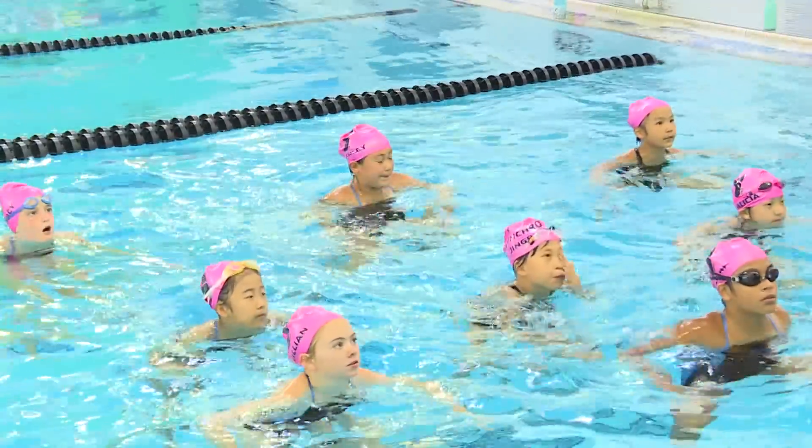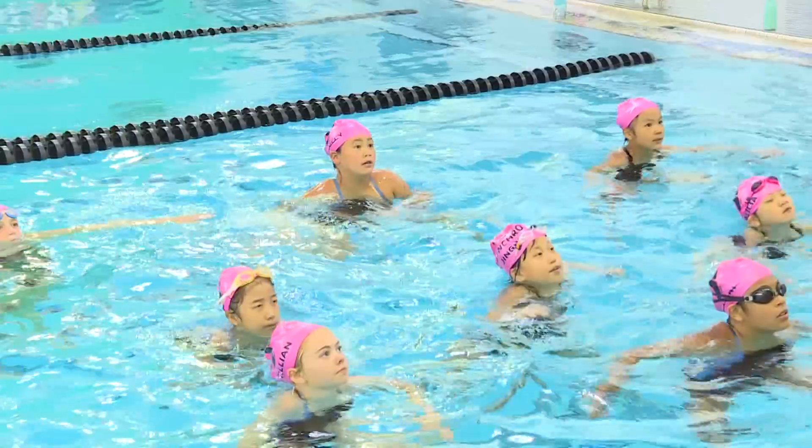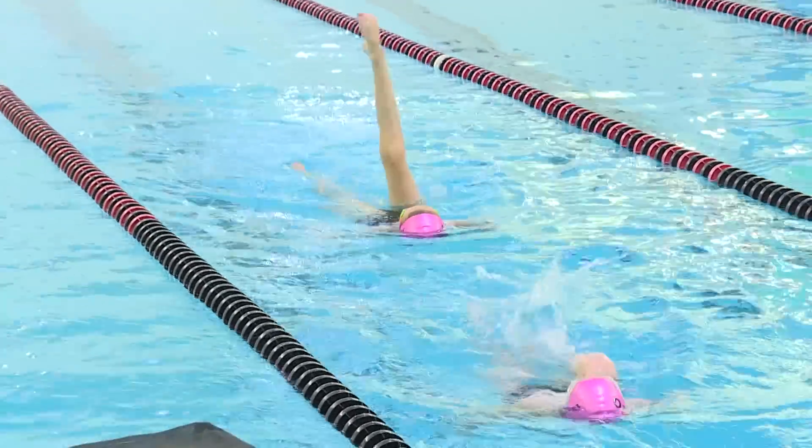We have the team events, which is a large group — it's four or more swimmers together. They go above water and do arms. Then you have the smaller events, which are trios, duets, and solos. Last season I swam a team routine and a duet, and this year I'm swimming a team routine, a duet, and a combo.